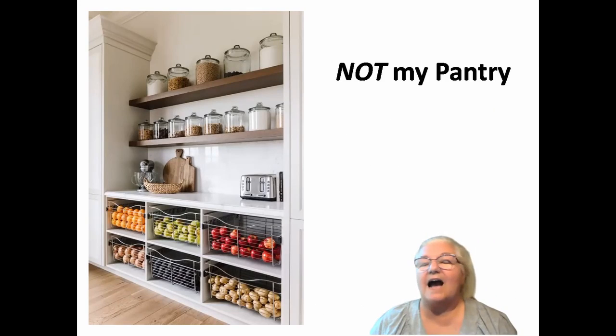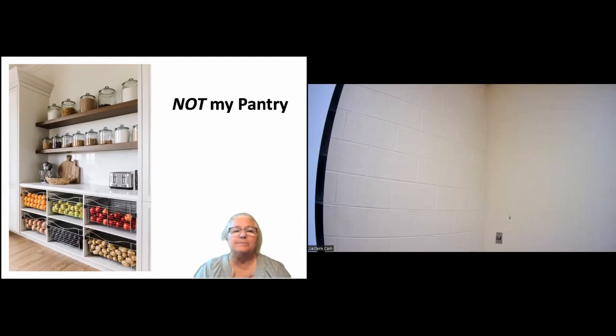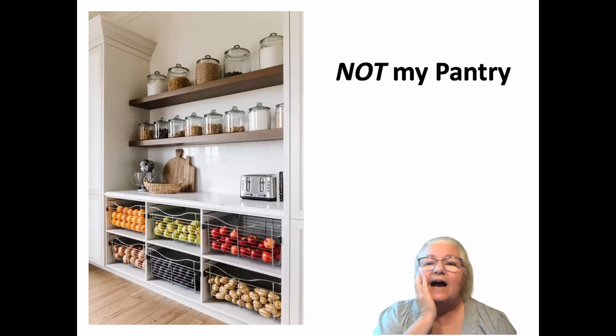Friends, I want you to know that I had three or four songs about pantries picked out, ready to sing for you. But alas, my dentist appointment being what it is, my mouth being numb, I was afraid I would bite my lip. So you'll have to do without my singing tonight. Now, if you happen to be one of those people who have a large, big, beautiful, bright, walk-in, Pinterest-ready pantry, I just want to say I have a severe dislike for you.